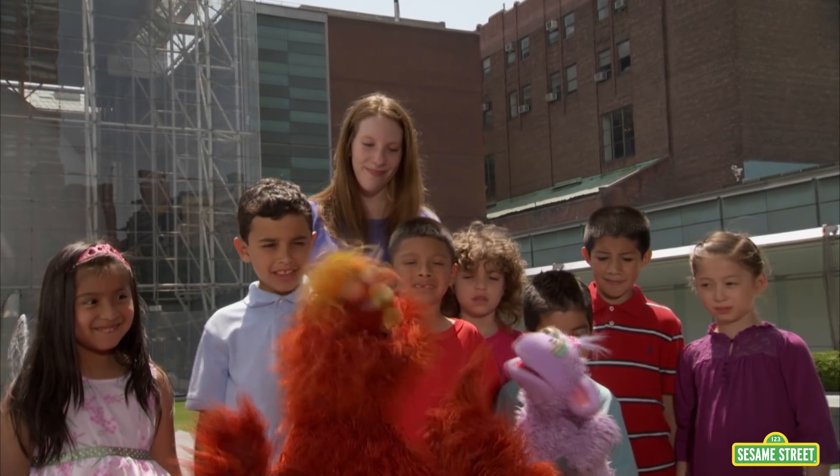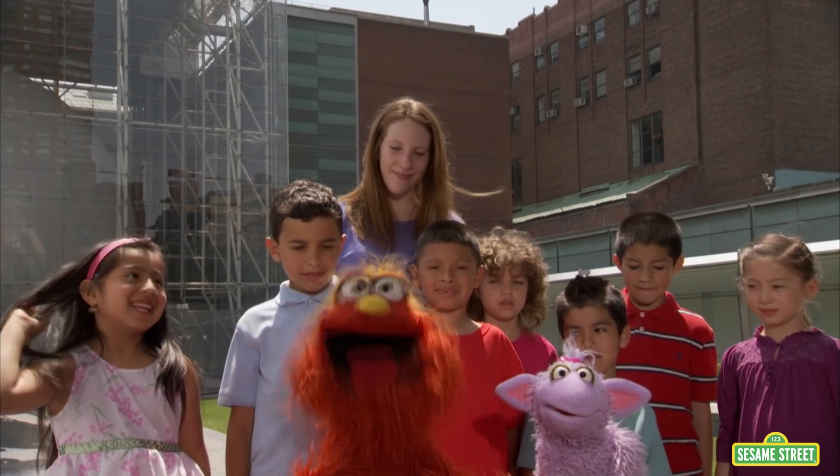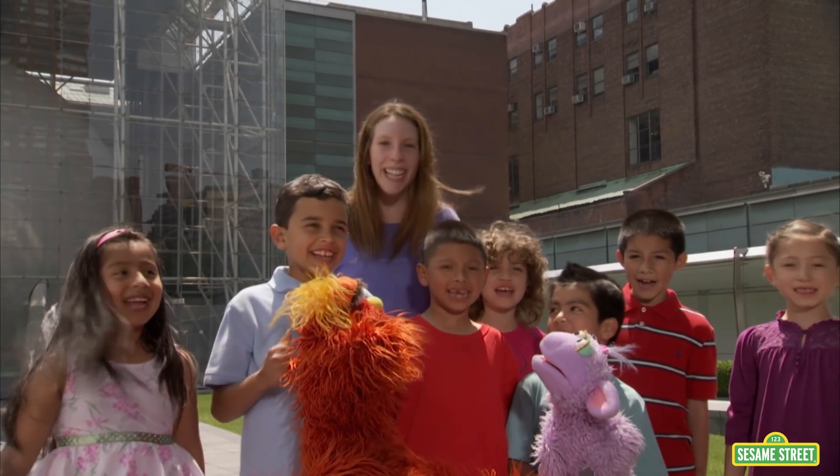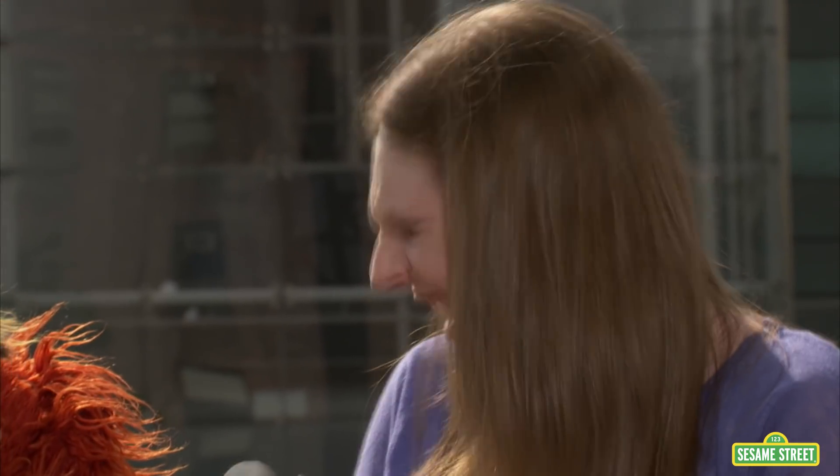Hey, American Museum of Natural History Science and Nature program! What makes a ball bouncy? Why won't this ball bounce? I think that's because this clay ball is not elastic.